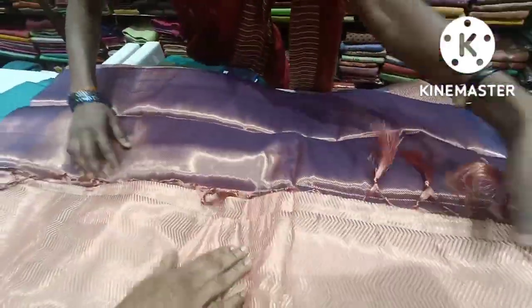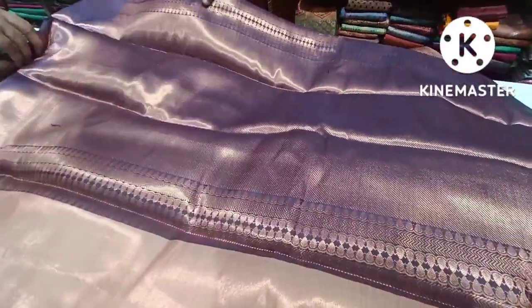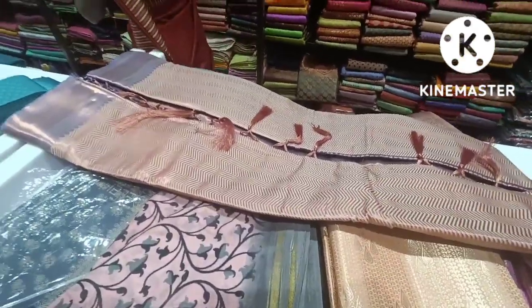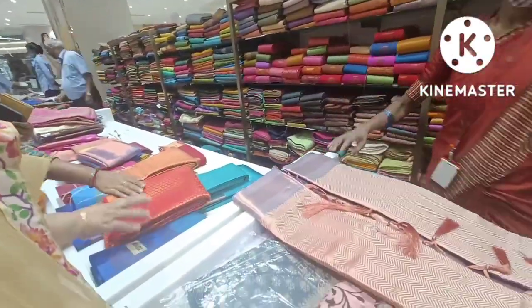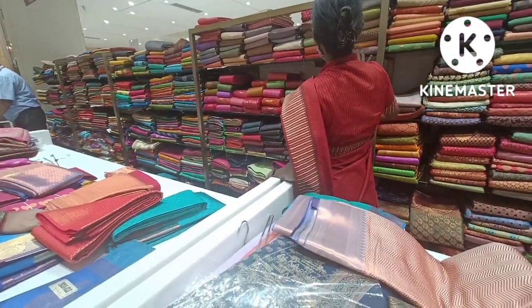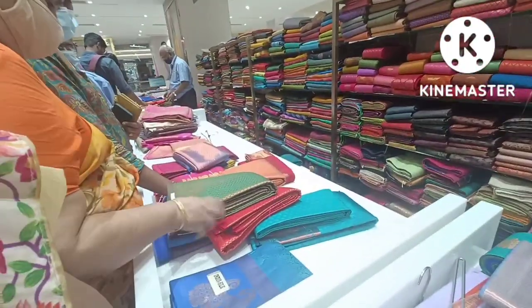The price range is 1,500–2,000. This is a double color sari with a grand finish. This is a small color sari. You can see the brown sari — this is a light color.